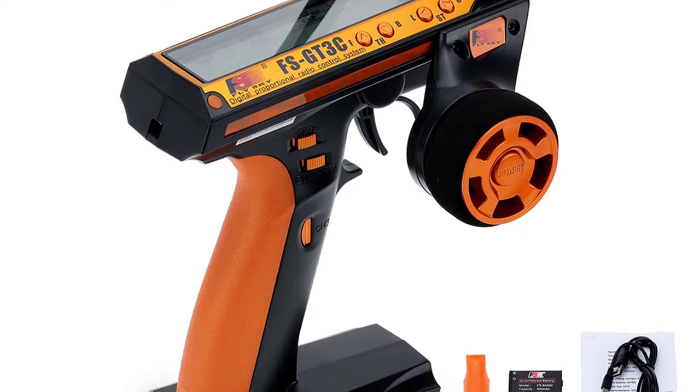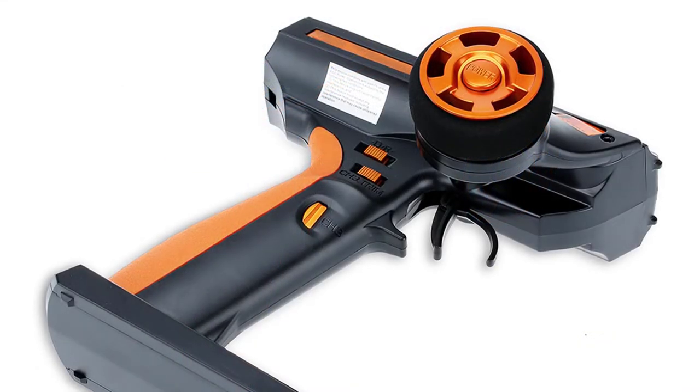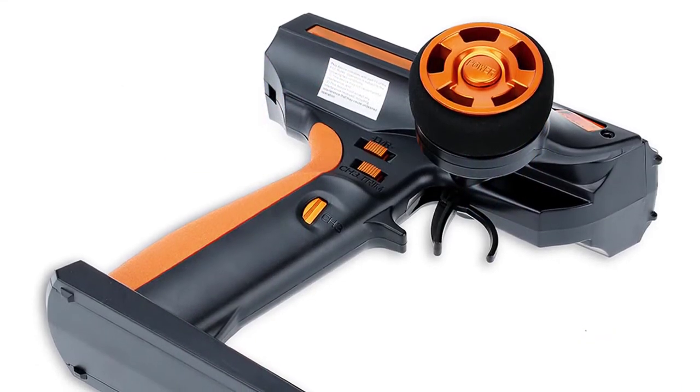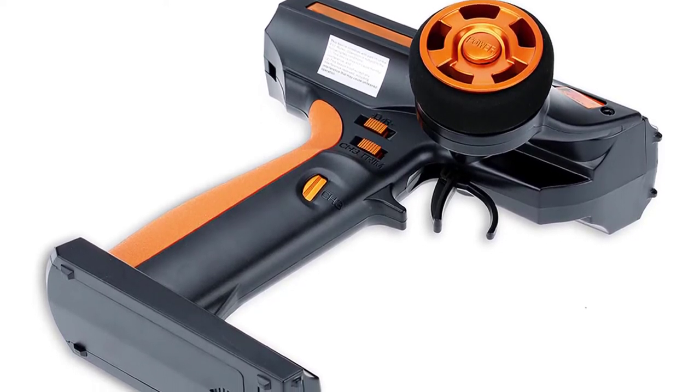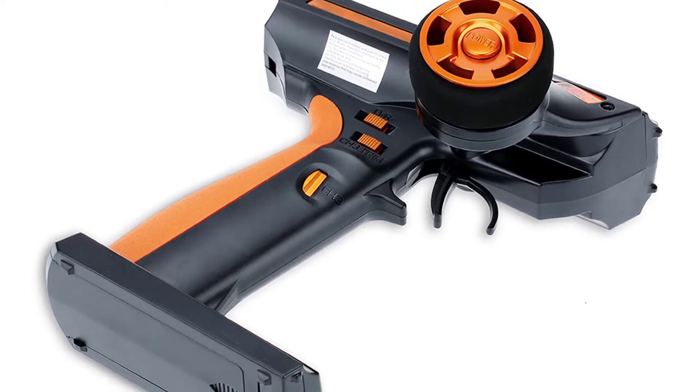You can easily program the transmitter without connecting to a computer or any external power source. The built-in 800mAh battery lasts about 2–3 hours of continuous usage and can be charged via a regular USB cable.